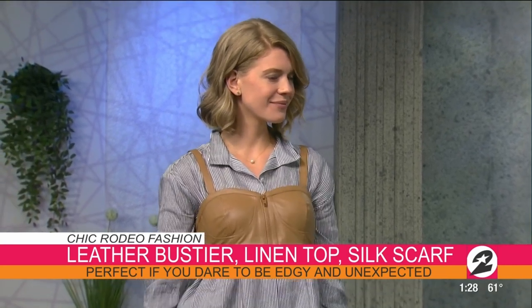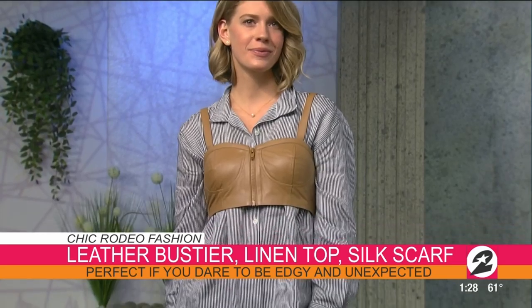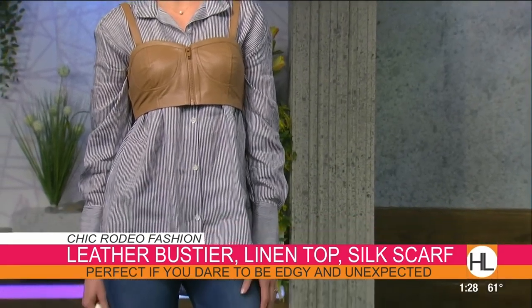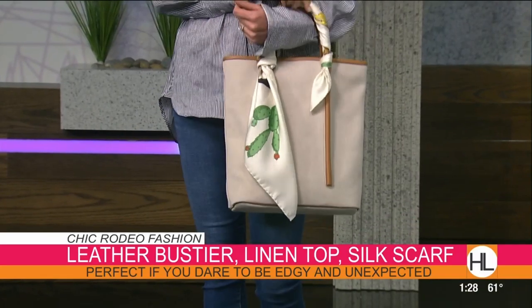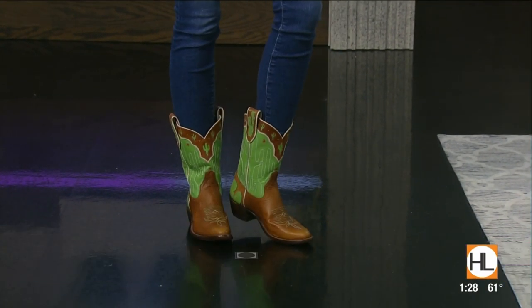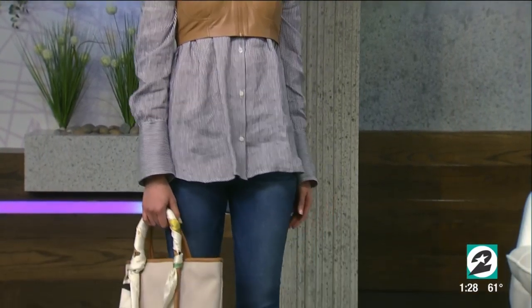Our next model Alissa is the country rodeo girl who wants to be a little edgy and unexpected. She's wearing Sydney Evan Texas gold studs in the shape of the state, a Zeynep RK leather bustier over a Frame linen striped button-down blouse, Frame denim, an Isaac Reina tote with a Karen Mabon scarf tied around the handle, and exclusive Mirren Crosby cowboy boots with a cactus design. For women, pants go inside the boot; men wear them outside.